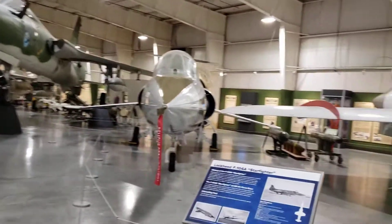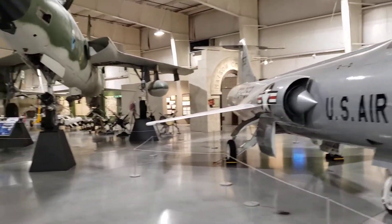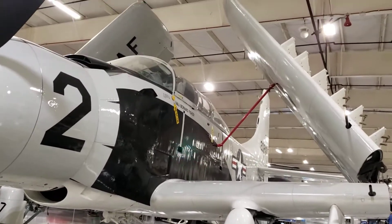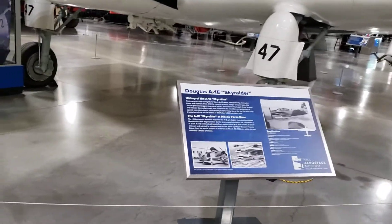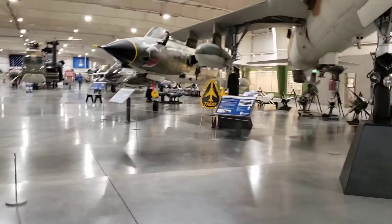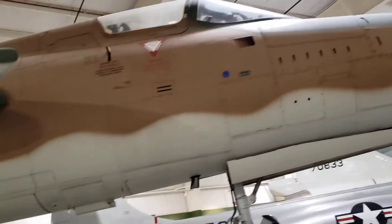This is the Starfighter Lockheed F-104. Reminds me of the old Corsairs on the aircraft carrier — they used to have their wings up like that. This is the Douglas Sky Raider. This is the Republic F-105 Thunder Chief. It's got this weapon that's adjustable.